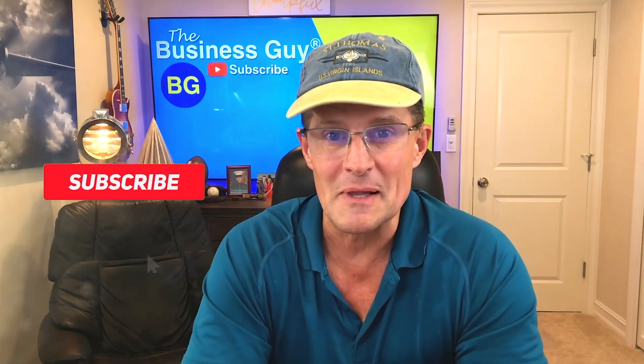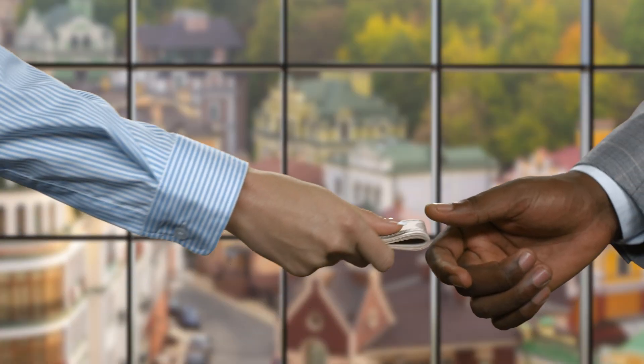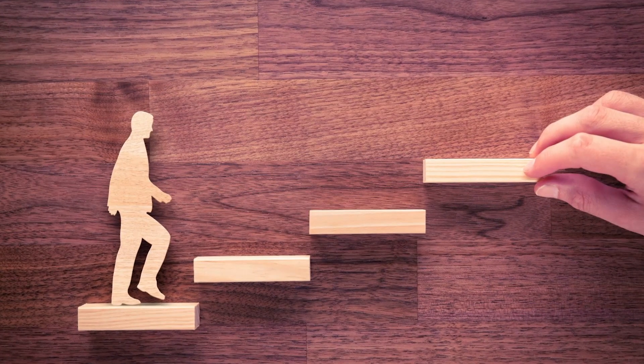You can also click the subscribe button below if you haven't already so that when more videos come out like this, you'll be up to date right away. So here's a list of grants for free money for your business. Federal small business grants — government agencies are among the biggest distributors of business grants supporting a range of enterprises from environmental conservation to child care services. Applying may seem intimidating, but federal grants are great opportunities for small business owners looking to grow.